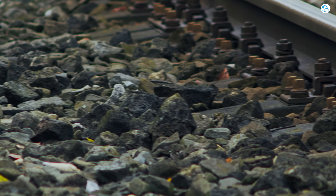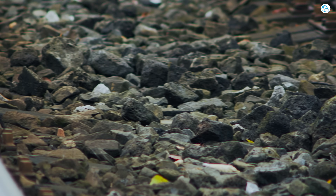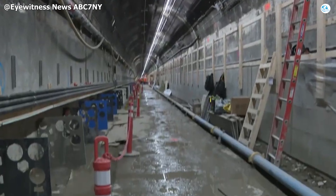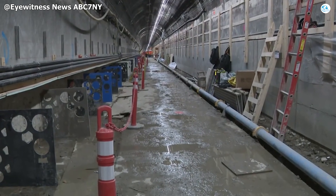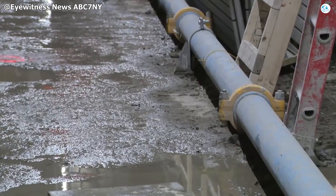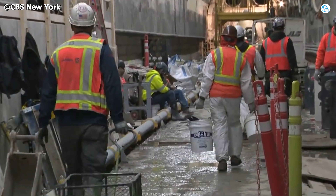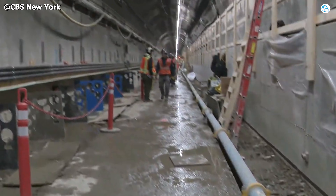The track structure itself is also being fundamentally re-engineered. The traditional ballast stones and loose rock bed that contributed to vibration, erosion, and uneven wear have been removed entirely. In their place, the tunnel floor is now being rebuilt as a continuous concrete track slab, providing a rigid, stable foundation designed to reduce vibration and improve ride quality for higher-speed movements.